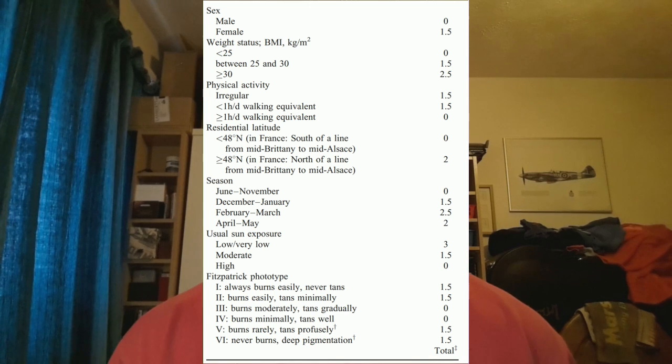I'll put links to any useful resources in the comments box below this video. Looking at the questionnaire categories, it is split by male and female. It also includes a consideration for your Body Mass Index — BMI — which is relevant because people with a higher BMI, who are generally overweight or obese, tend to have lower plasma levels of 25-hydroxyvitamin D. The purpose of the scores against each category is that you go through and score yourself — for example, if you're male your score for that category is zero.